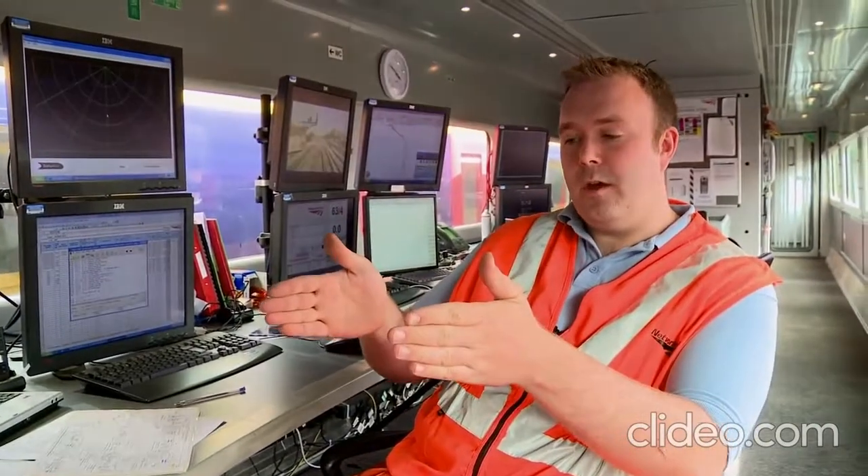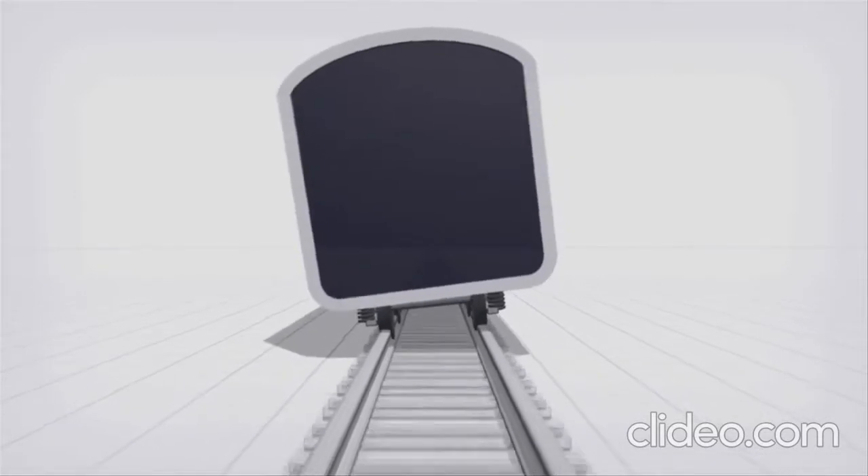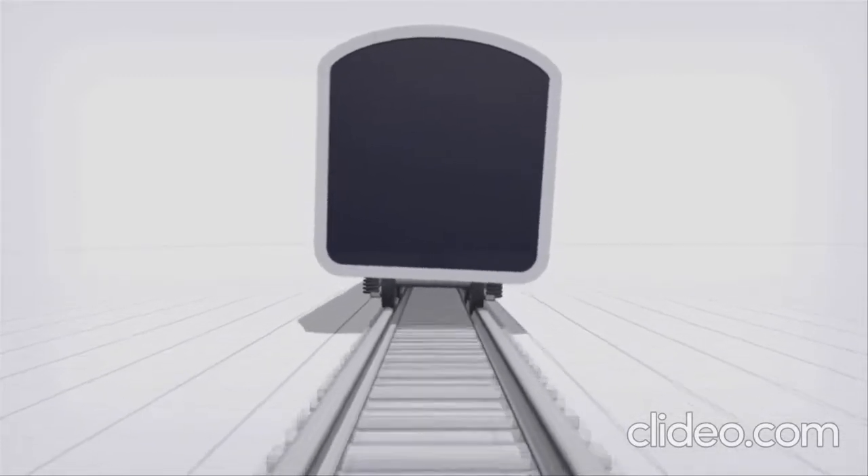We're looking for three main types of defects. There's twist — this is where the two tracks are no longer parallel and one of them has dropped or raised slightly. This gives the train a tilting effect as it goes over. If this was allowed to carry on far enough, you would derail.